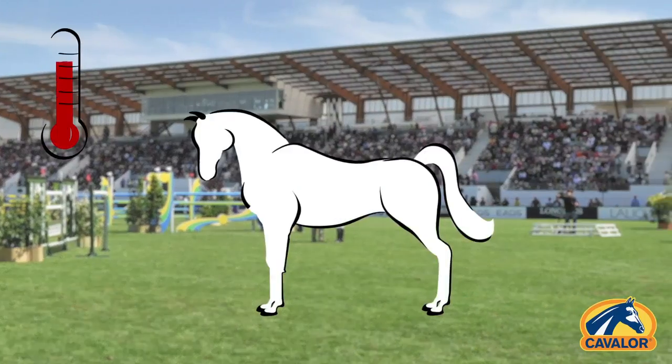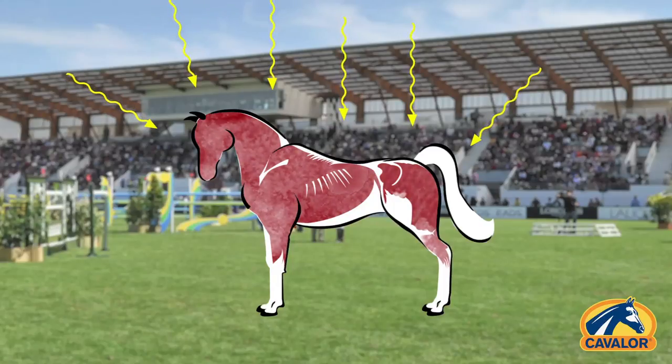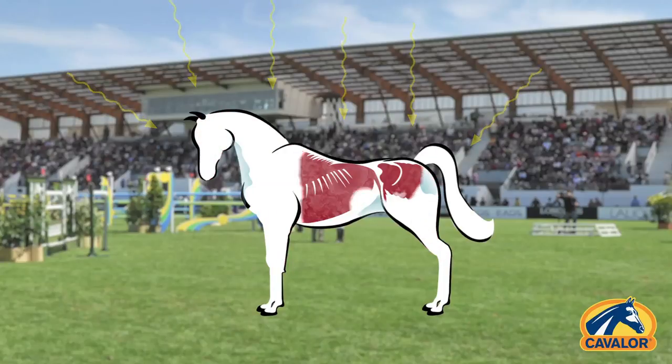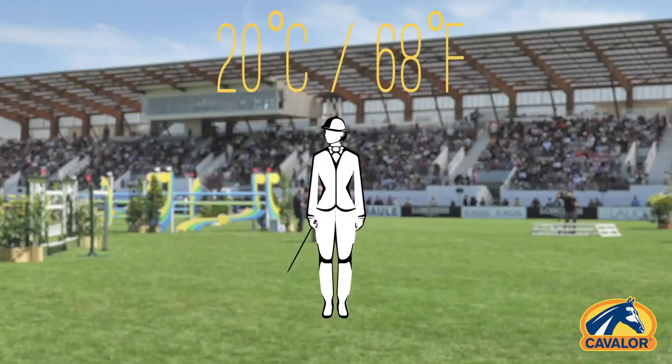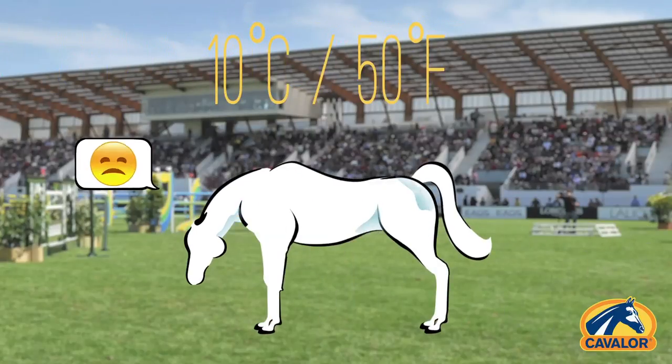Just like humans, horses sweat in order to maintain their body temperature. The difference is that they have more muscle mass and a relatively small skin surface, making it more difficult to cool down. This is why to us as humans, riding in 20 degrees Celsius feels pleasant, while for horses anything above 10 degrees Celsius feels warm.